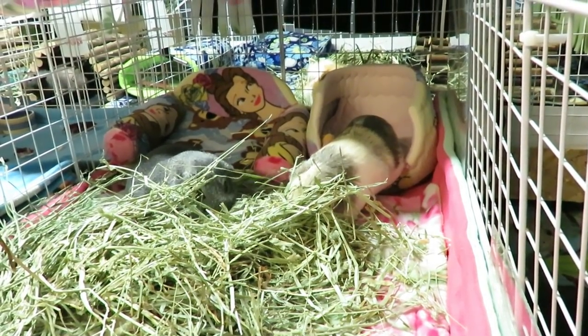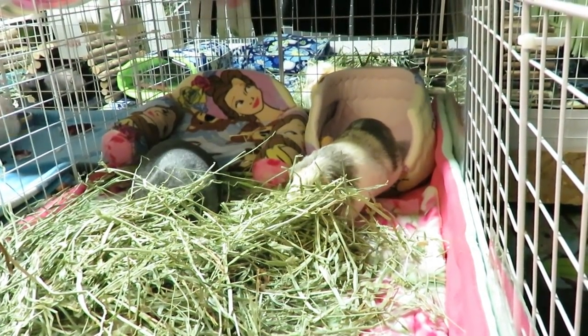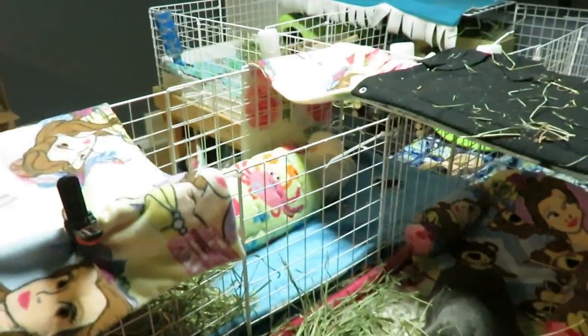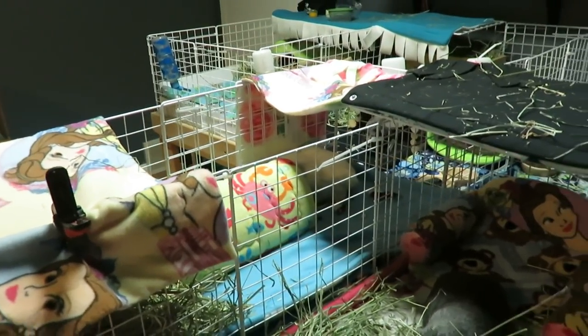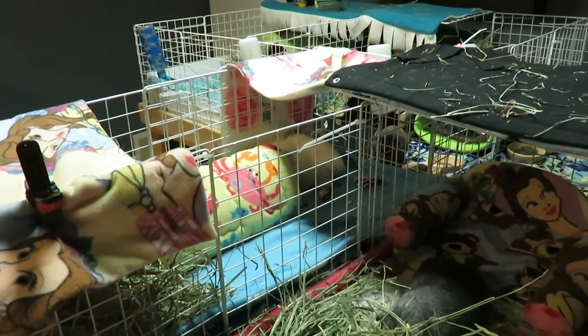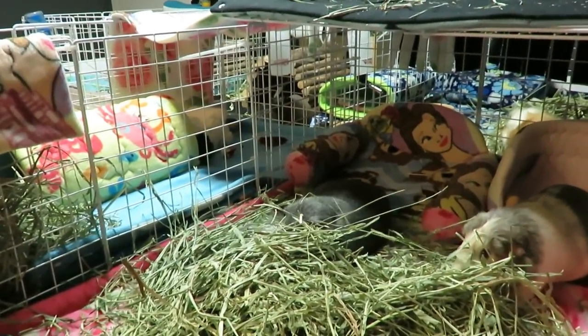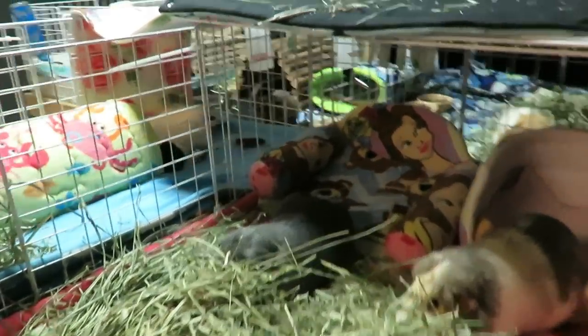She was getting extra vitamin C, lots of veggies, and tons of hay. Oh, there's my baby girl - she's just peeking out now! I don't want to startle her. She is such a tough pig - aww, she's all stretched out. Such a tough pig, and we've kind of bonded.